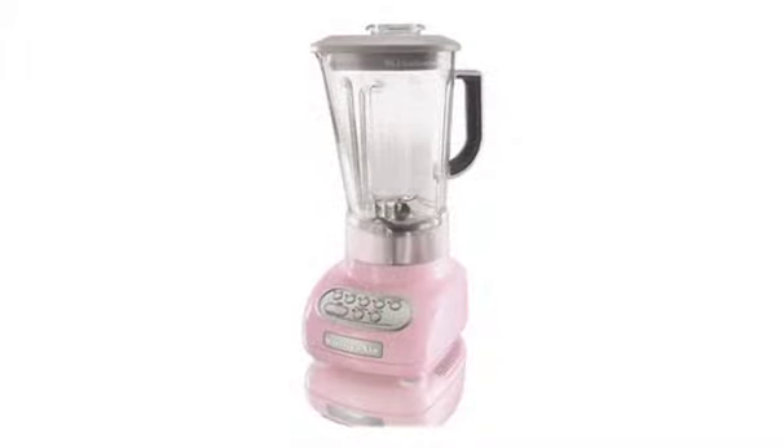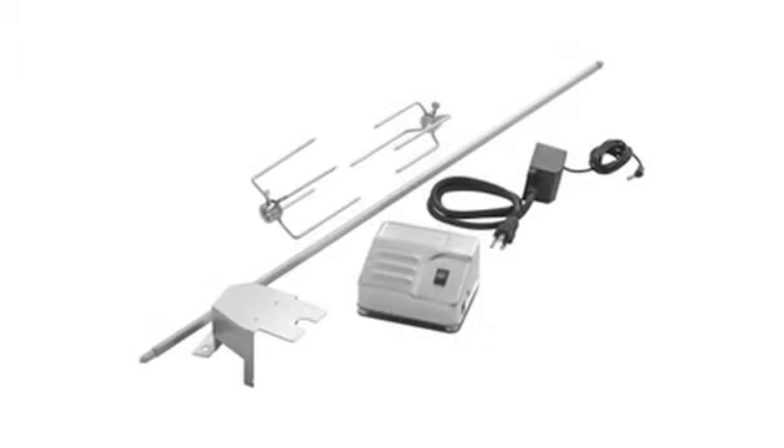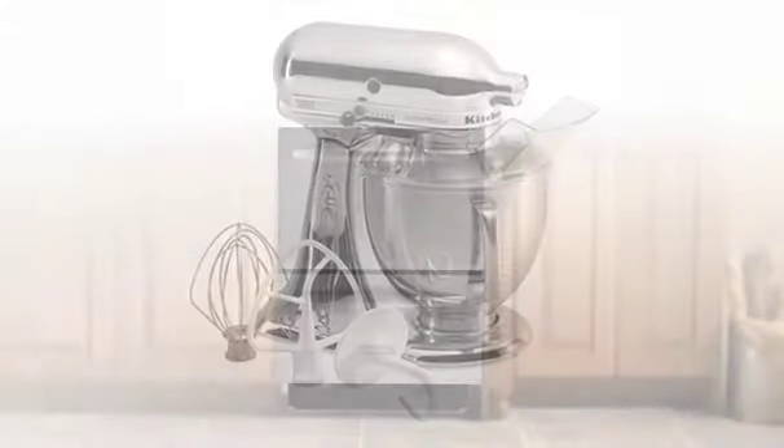In 1936, nationally acclaimed industrial designer Edgemont Ahrens was commissioned to design three KitchenAid Stand Mixer models. In 1946, KitchenAid Appliances introduced the KD-10, a revolutionary dishwasher.